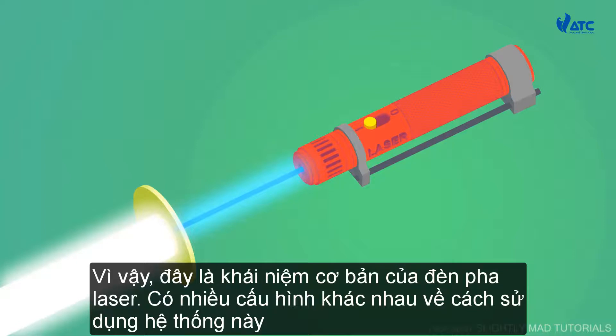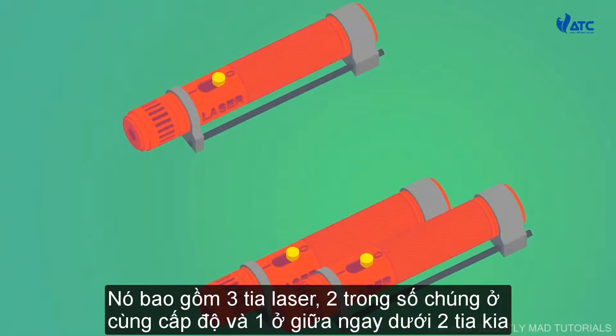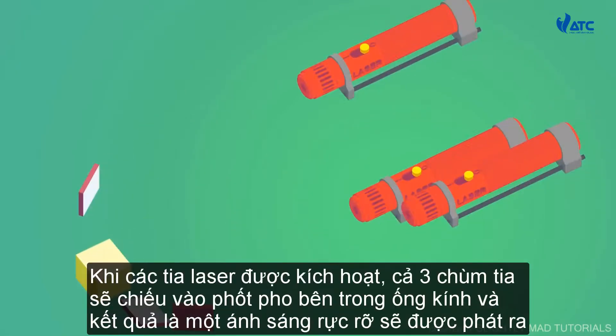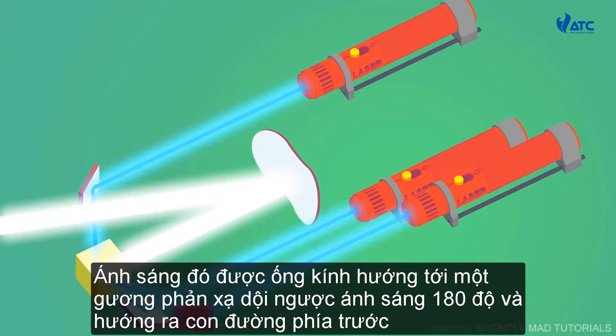There are many different configurations of how this system can be used. Let's look at one possible configuration, similar to what BMW uses in their vehicles. It consists of three lasers — two of them are on the same level, and the middle one just below the other two. In front of the lasers, there are three mirrors. These mirrors redirect the laser beam into a lens. Within the lens is yellow phosphorus. When the lasers are activated, all three beams hit the phosphorus inside the lens, and as a result, a bright light is emitted. That light is directed by the lens to a reflector, which bounces the light back 180 degrees and out onto the road ahead.